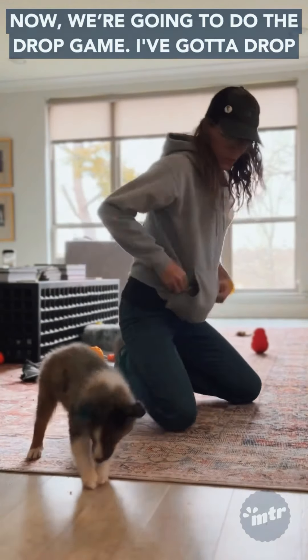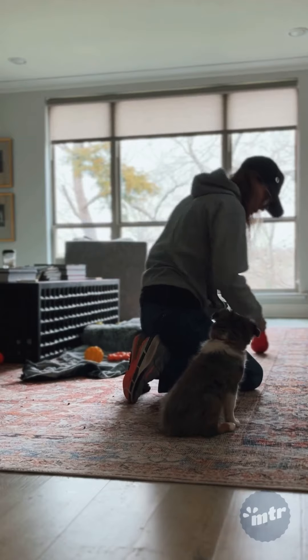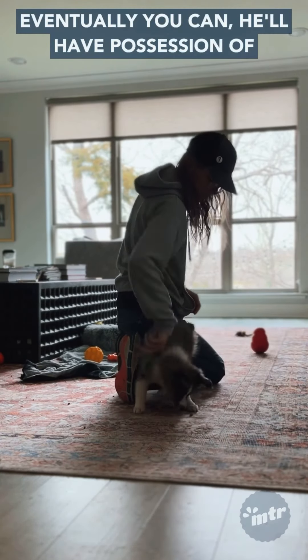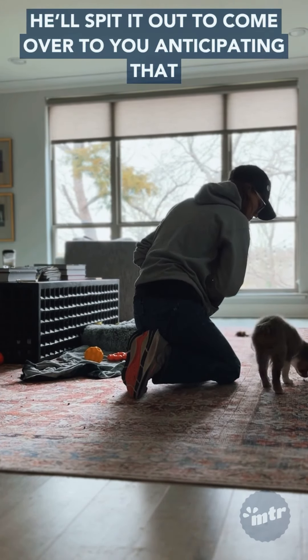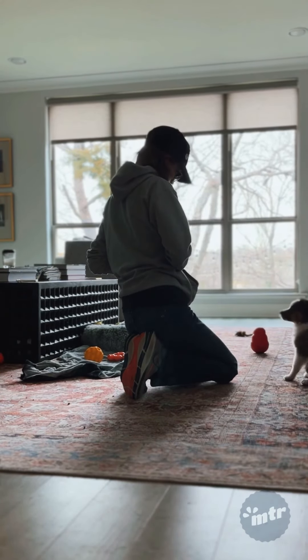We're going to do the drop game. I drop a treat on the ground, point to it, and say 'drop.' Eventually, when he has possession of something or has something in his mouth, you'll say 'drop' and he'll spit it out to come over to you, anticipating that you're going to be pointing to a treat on the ground.